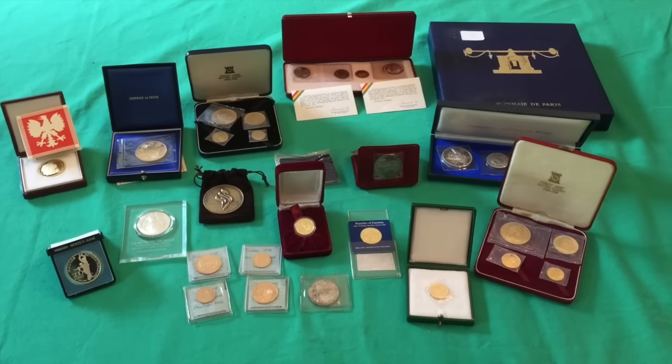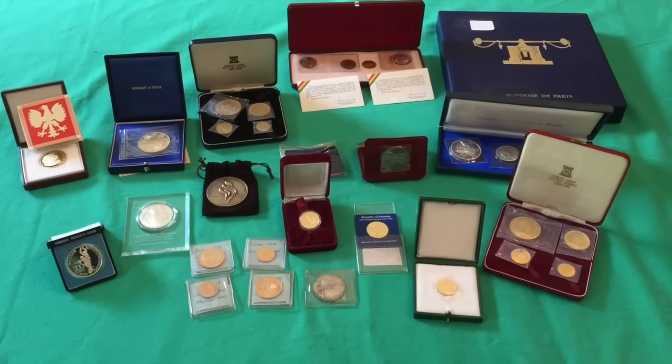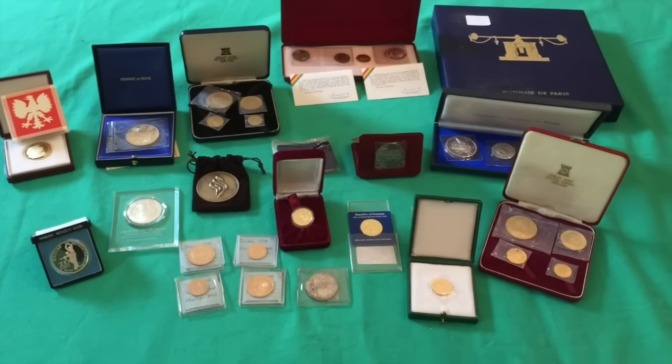Hello everybody, Silver Picker here and I have a massive collection of gold coins to show you today. This is like nothing I've ever showed on my channel before.